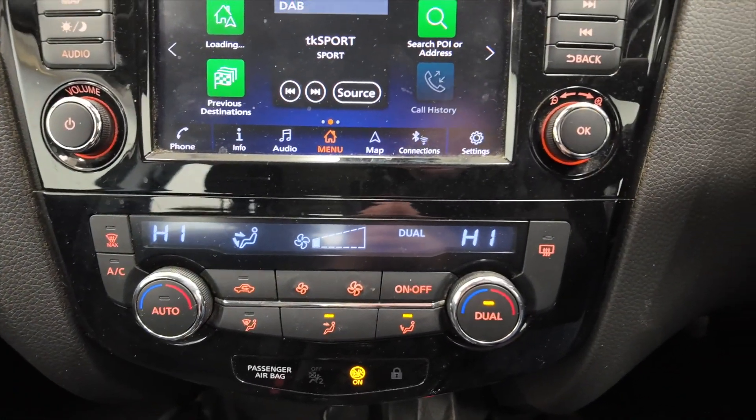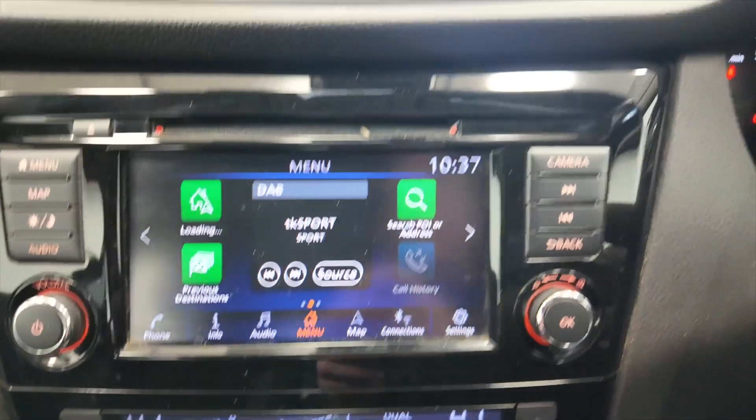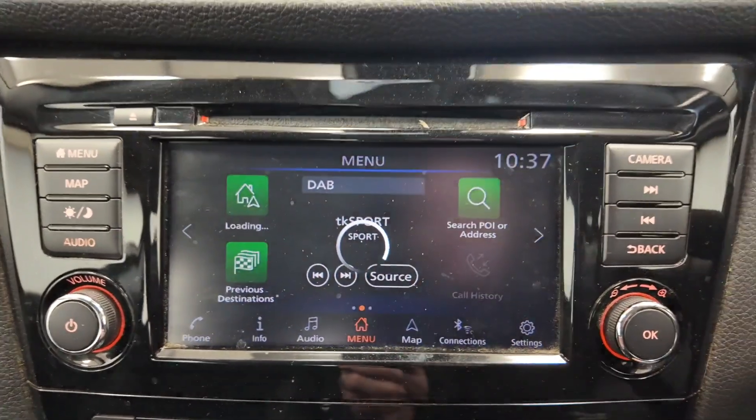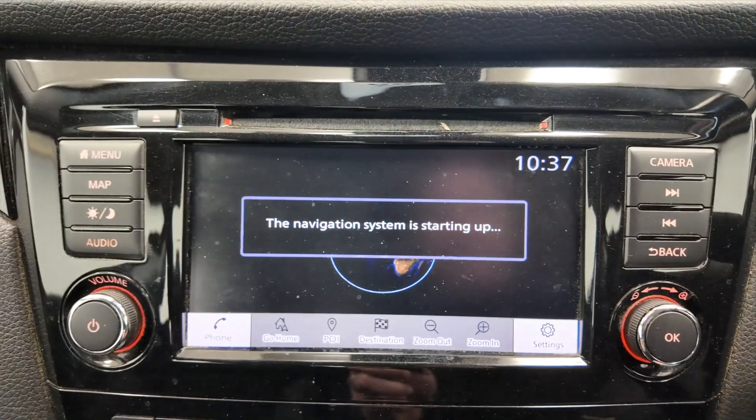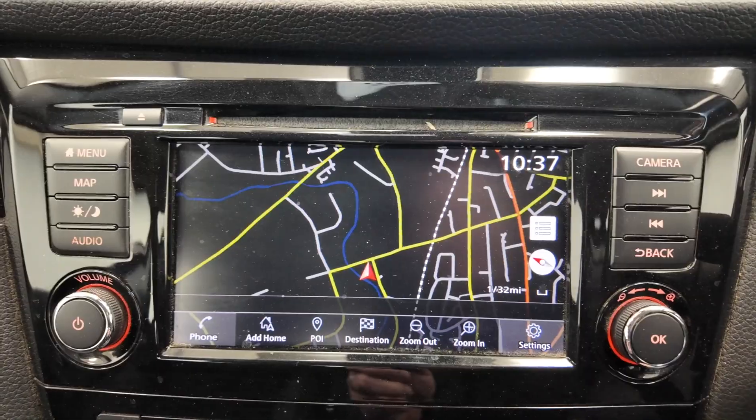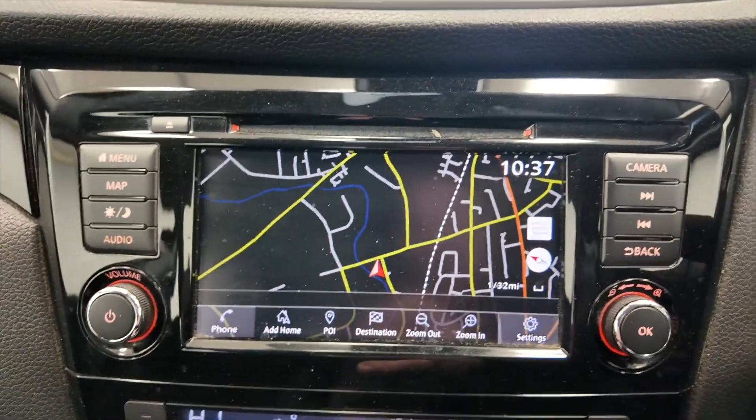You've got climate control and air conditioning, and then your digital display which has DAB radio. You've also got a built-in satellite navigation system just loading up, and it's also got a CD player — really nice features on this car.